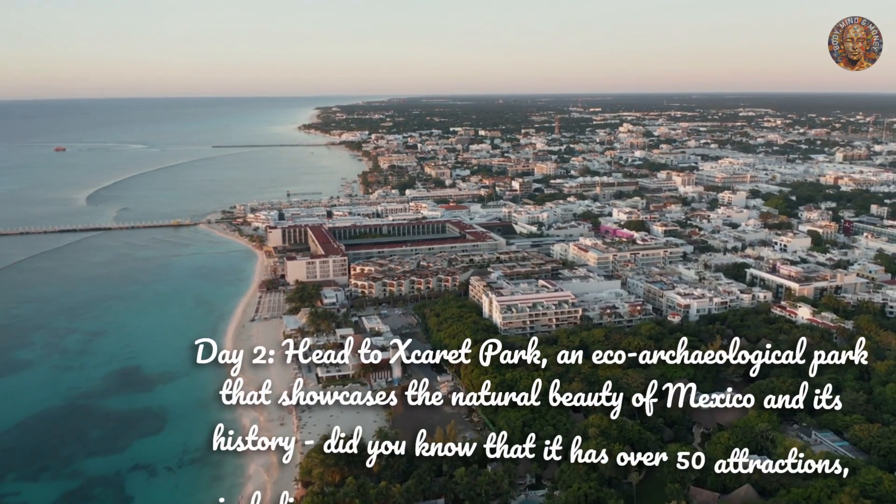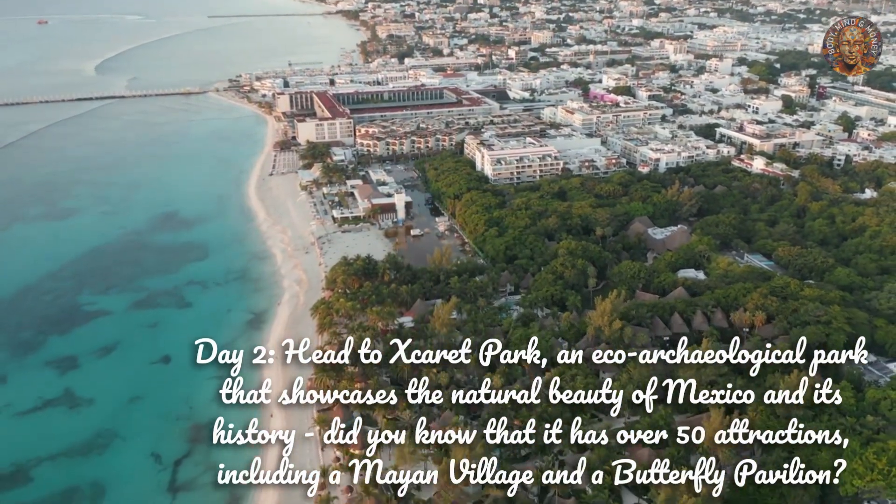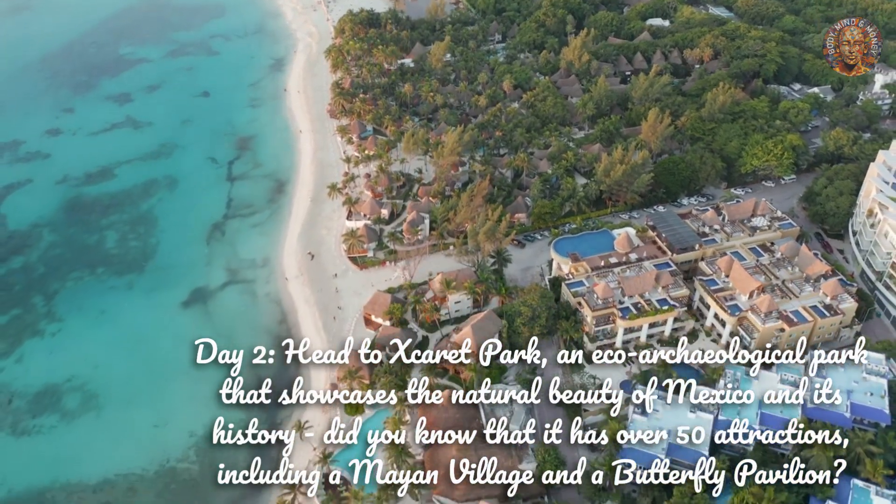Day 2. Head to Xcaret Park, an eco-archaeological park that showcases the natural beauty of Mexico and its history. Did you know that it has over 50 attractions, including a Mayan village and a butterfly pavilion?